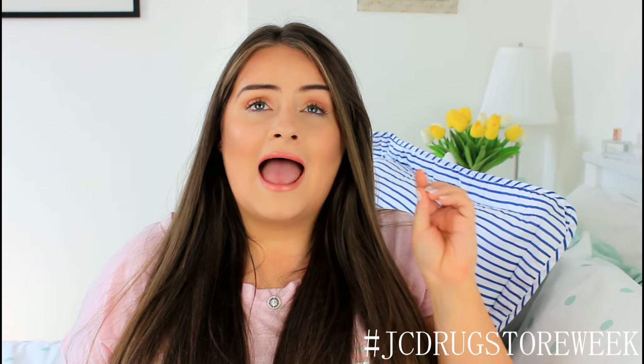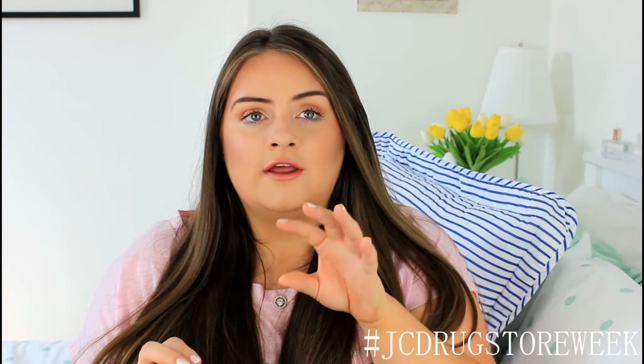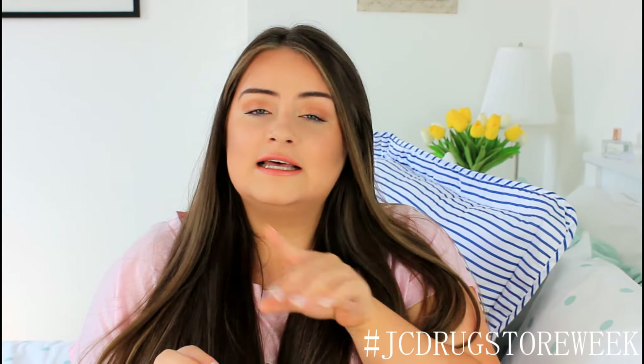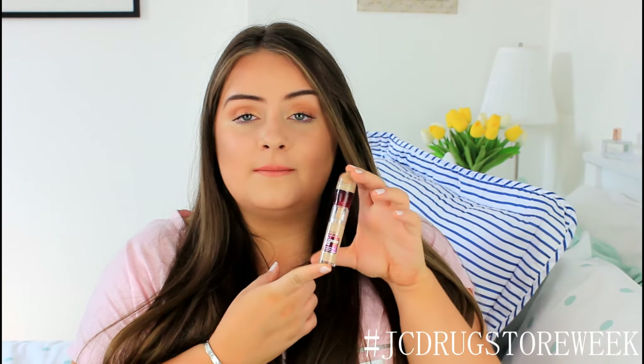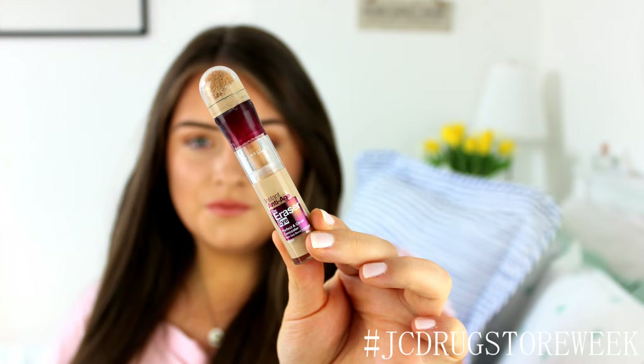For a concealer I have tried a bunch from the drugstore and there are possibly two that stand out to me, but this one is my favourite of the two. I really like the L'Oreal True Match concealer as well, but this one just beats it. This is the Maybelline The Eraser — such a great, lightweight formula and just a perfect concealer.